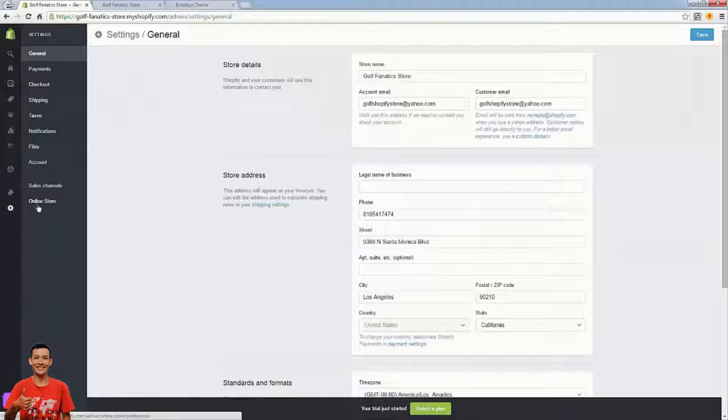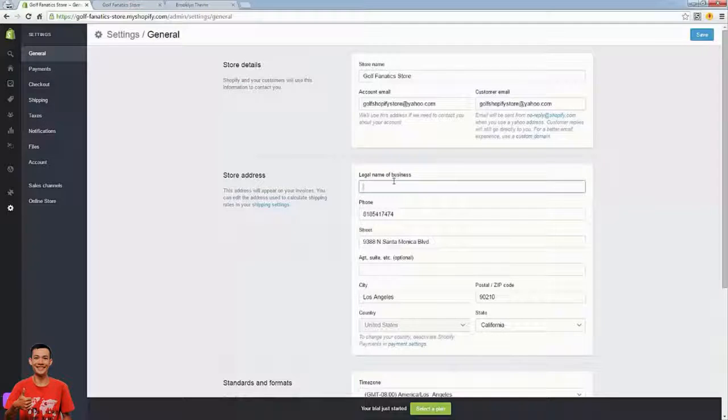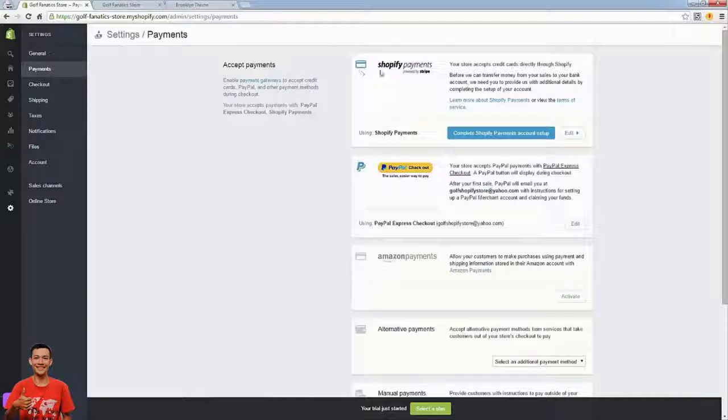Now I'm going to talk about Settings. There are all these different sections and for the most part you're just filling in information. You'll enter your legal business name, your business address, your email — all that stuff. Then move over to Payments. The two important ones are Shopify Payments and PayPal. Right out of the box, PayPal is automatically enabled so your store accepts PayPal payments with PayPal Express Checkout.